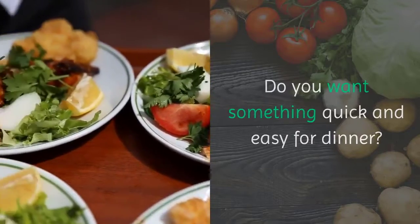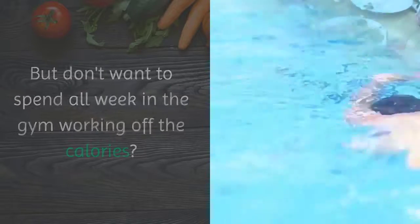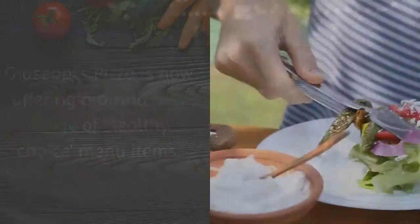Do you want something quick and easy for dinner, but don't want to spend all week in the gym working off the calories? Giuseppe's Pizza is now offering a brand new range of healthy choice menu items.